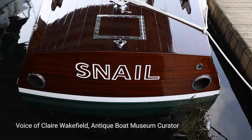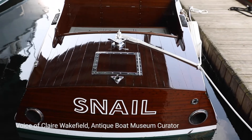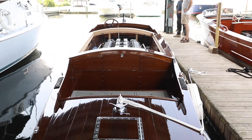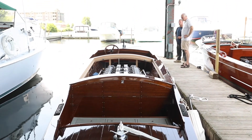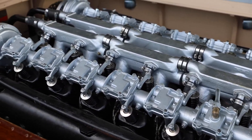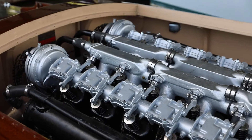Snail is a 33-foot baby Gar, 6 feet 8 inches wide. The most significant thing about her is her engine — she has a Liberty V12 engine which was from a World War II aircraft.